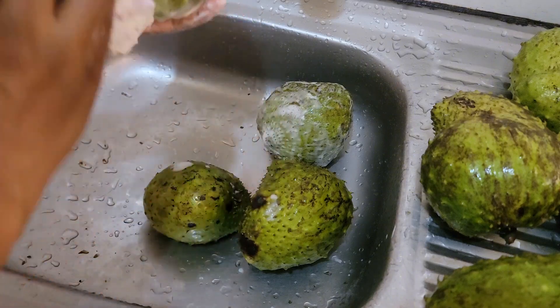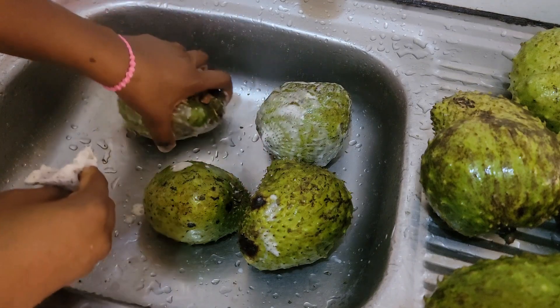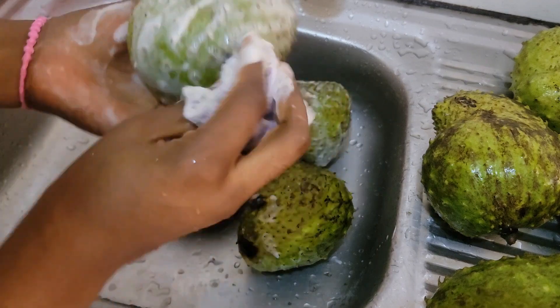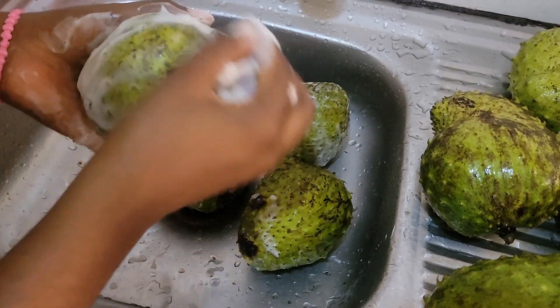The tea leaves are very good for calming the nerves and good for high blood pressure. It is also very high in antioxidants. A lot of research has shown that it is anti-cancerous and can also shrink tumors.